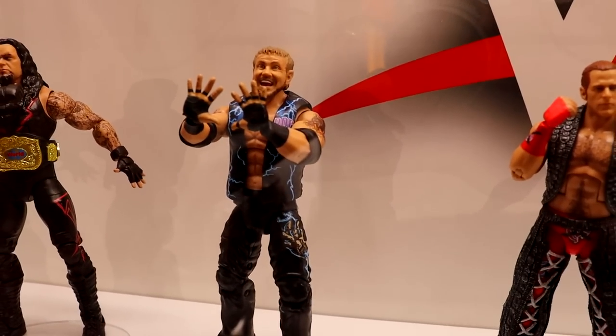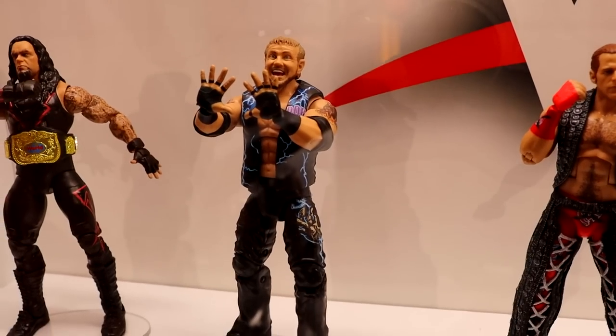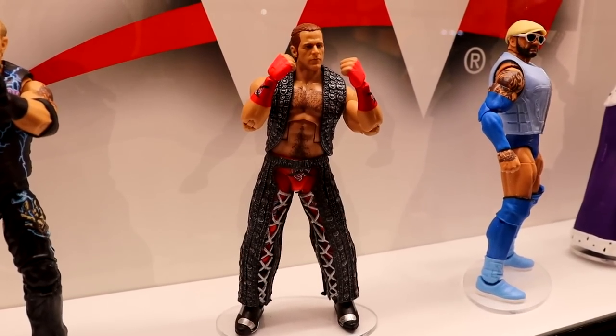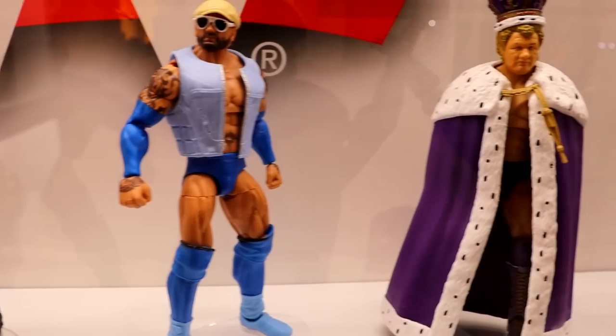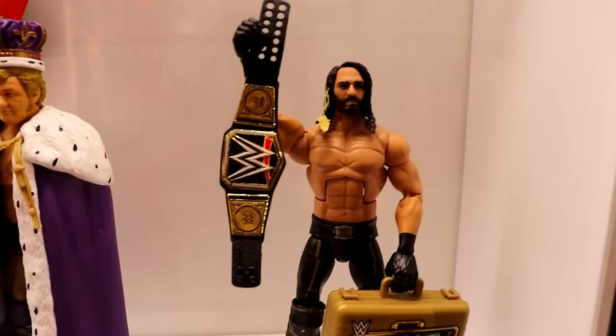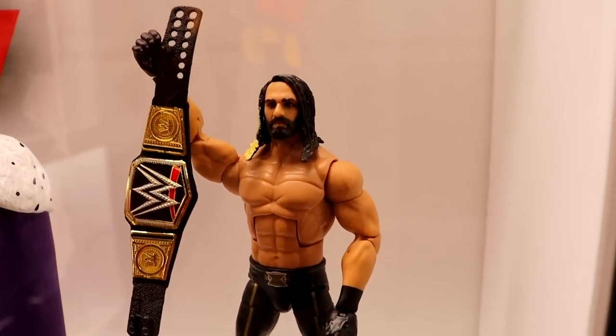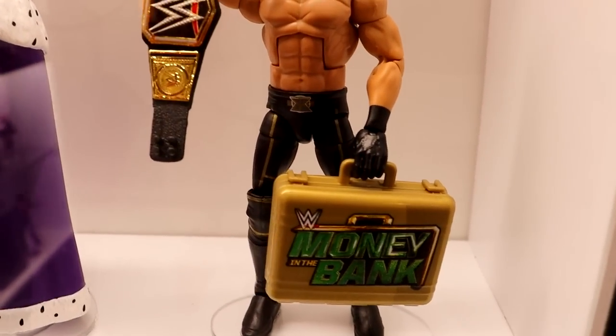Right here we have Greatest Hits Series Number 2 — Undertaker, DDP, Shawn Michaels, Blue Batista, Harley Race, and Seth Rollins. A lot of people want to know what went into the cash-in Seth Rollins. It's a Toys R Us exclusive and since that figure came out we've seen multiple upgrades — newer formula with bigger legs, differently sculpted kick pads, smaller more accurate briefcases. People want to know why the exact same formula was used.